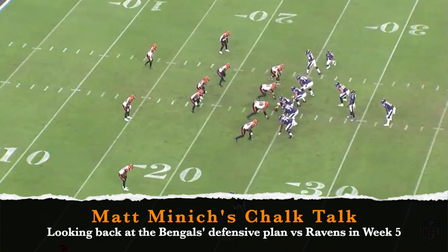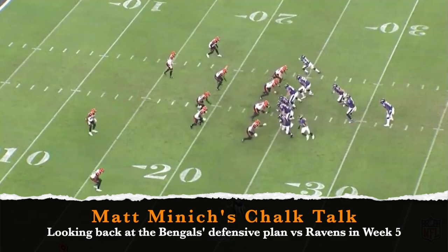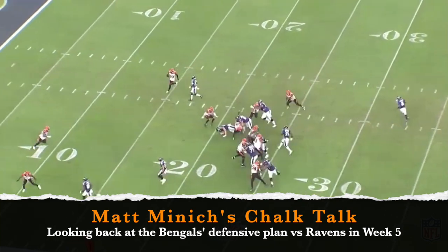Week 17 is upon us and the Bengals go into their rematch with the Baltimore Ravens on a two-game win streak.